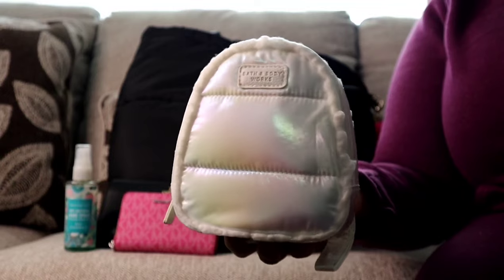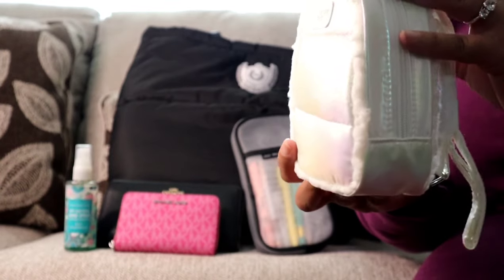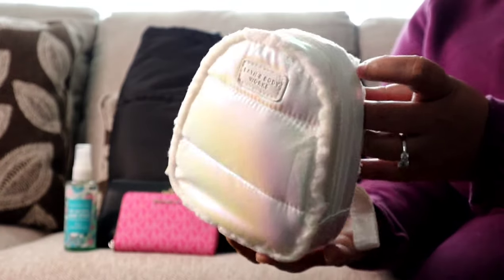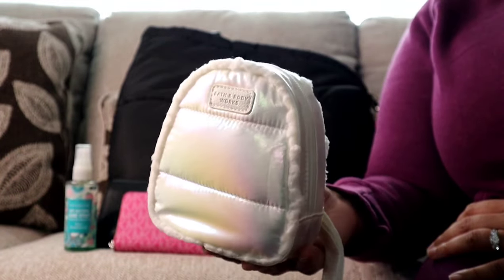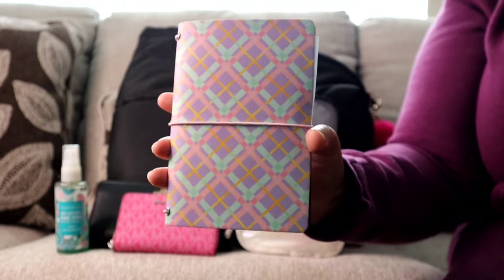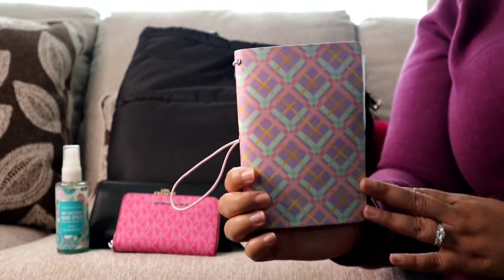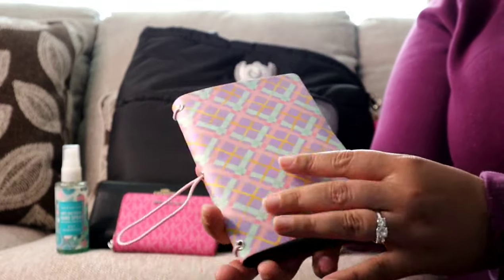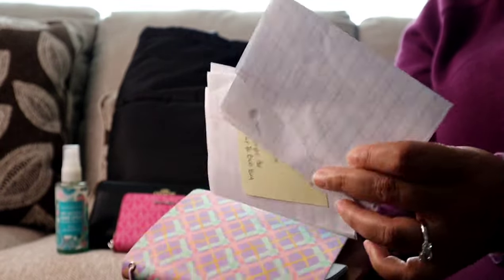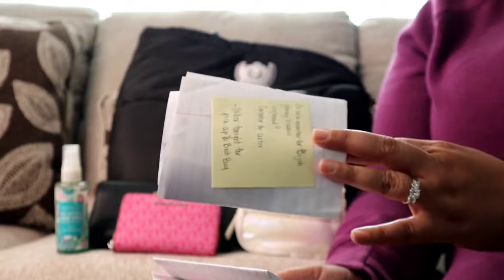I would definitely use this mini backpack as a regular bag if I could figure out how to remove the straps while keeping the hardware, so I could attach a different strap. Next I have a notebook from the Dollar Tree — I like to keep a notebook in my bag every week, but this week I'm mostly using it as a folder to keep track of the kids' Christmas list, since I still had some shopping to do.